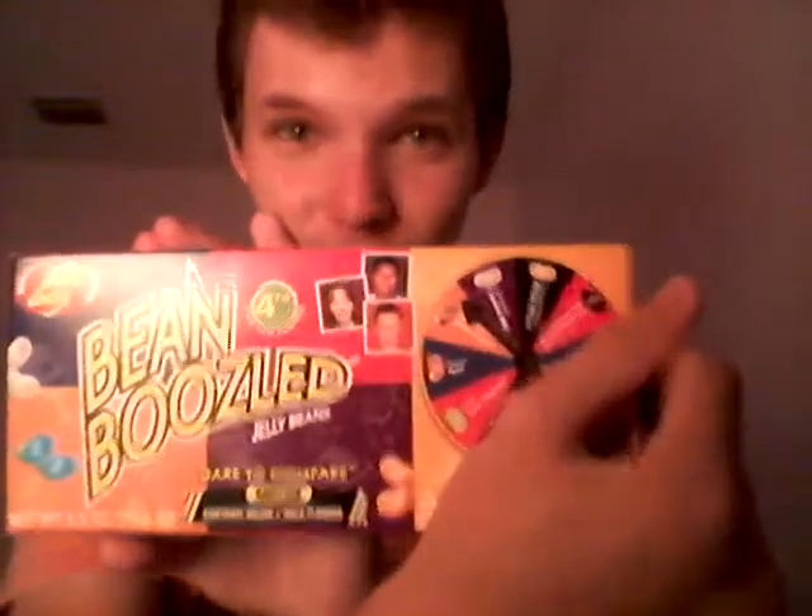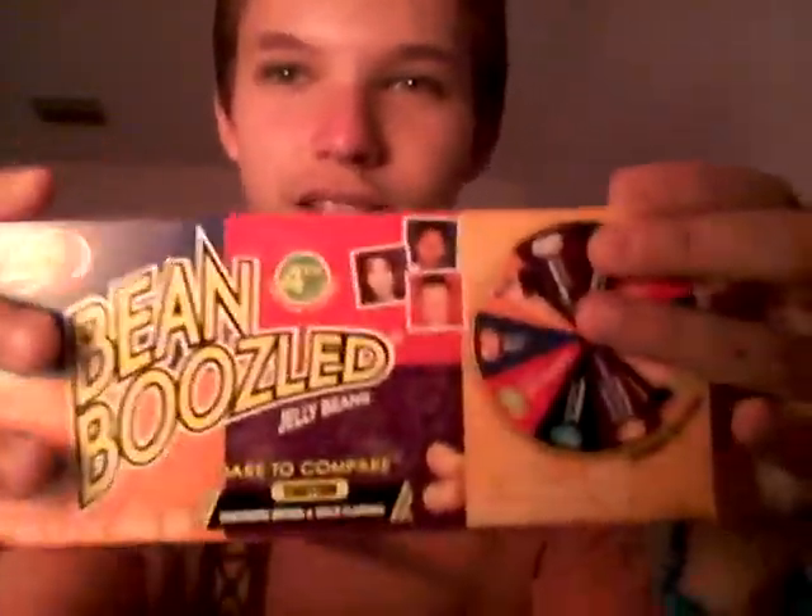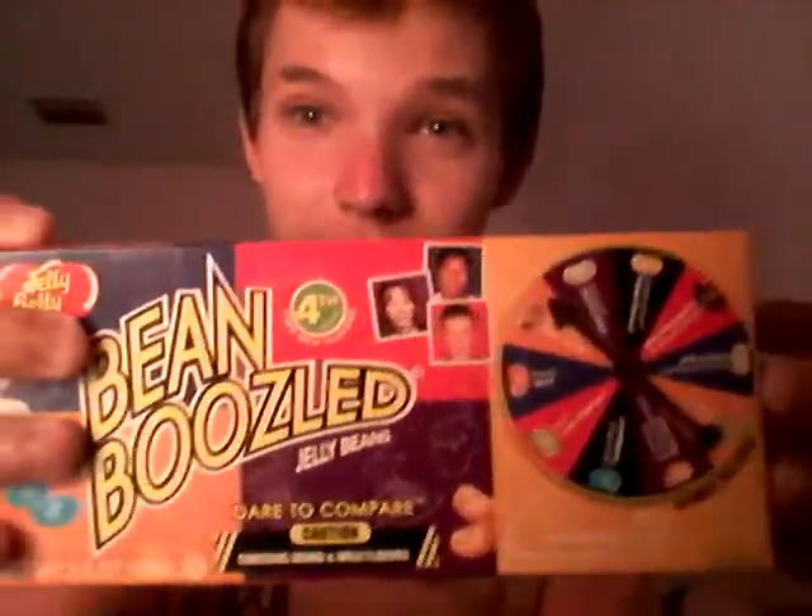Alright, hello everybody, it is RedmareGaming here coming at you with another challenge series video along with a face to face vlog today. Later on in the day I'm going to talk about a lot of things in that video. So today for this challenge series video I have the one and only BeanBoozled challenge. I got this from New Mexico when I was out camping there, and I opened the box before and smelled it — it was not very pleasant at all, it actually smelled like dog food.